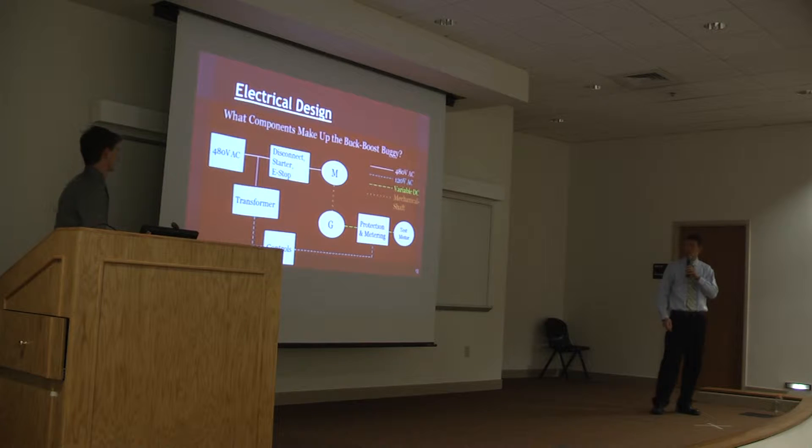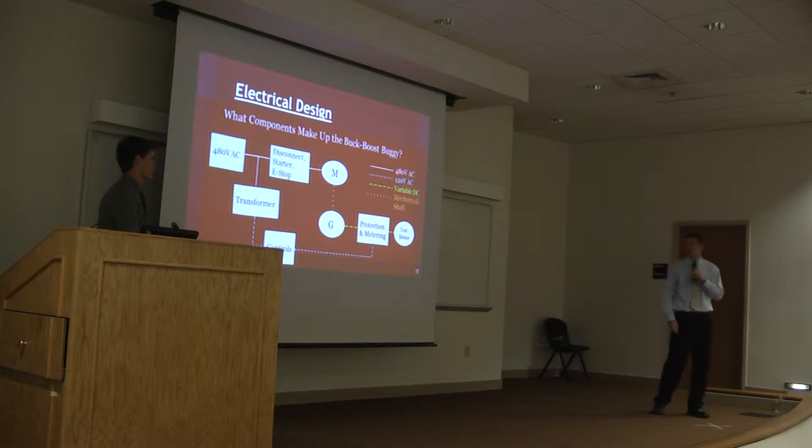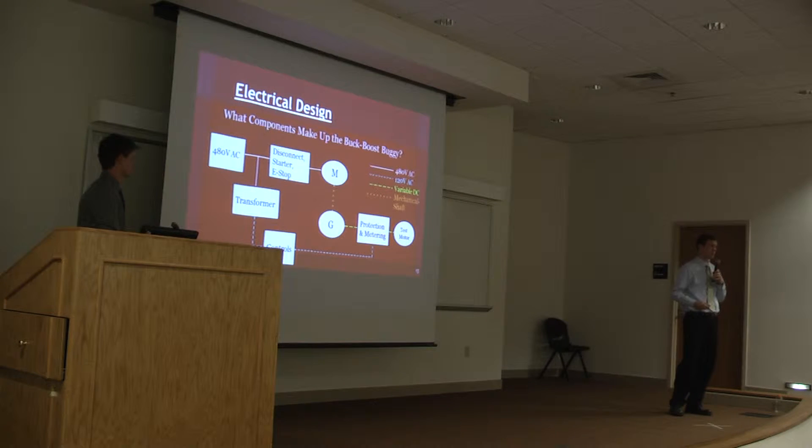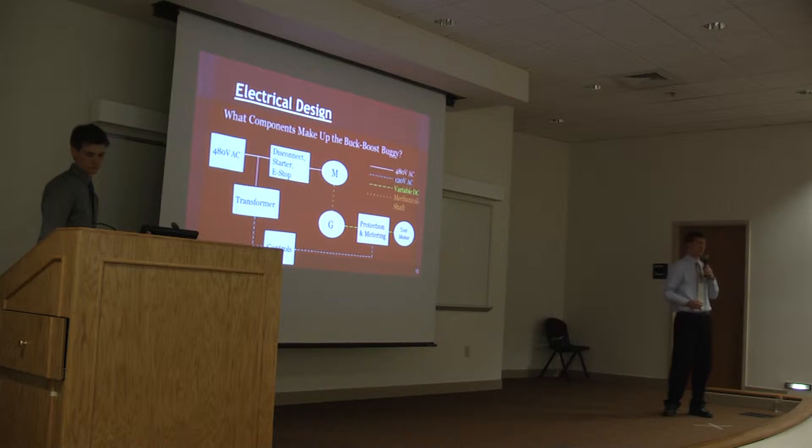Here is an electrical flow diagram of the major components of the buck-boost buggy. As you can see in the legend, we've broken it down into the ones that run off of 480 volts, which is the solid white line; the ones that work off of 120 volts, which is the dashed blue line; and then the DC current. The dashed yellow line is the physical connection between the motor and the generator. We're going to start by talking about the generator, because the generator is the output of the buck-boost buggy, so it only makes sense to start there and work our way backwards.